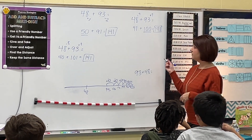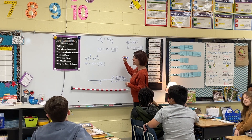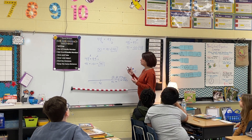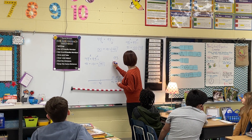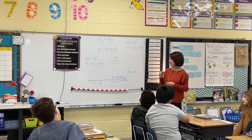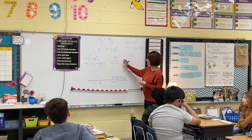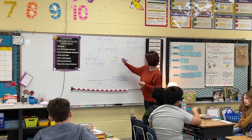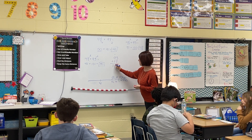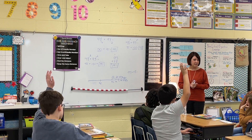Gianna used the algorithm. She stacked her numbers — 93 on top, then 48. Does it matter which one goes first when we add? We don't have to start with the larger number, but it's suggested. Then she added 8 plus 3 equals 11, put down the 1 and carried the 1. Then 9 plus 1 is 10, and 10 plus 4 is 14 — giving 141. Very good.